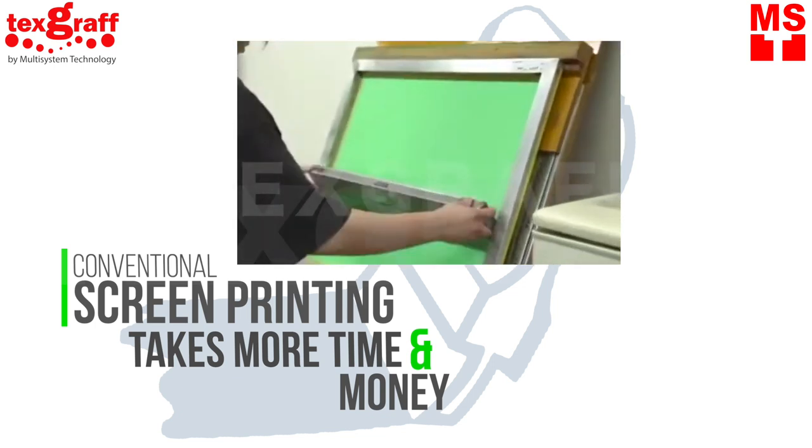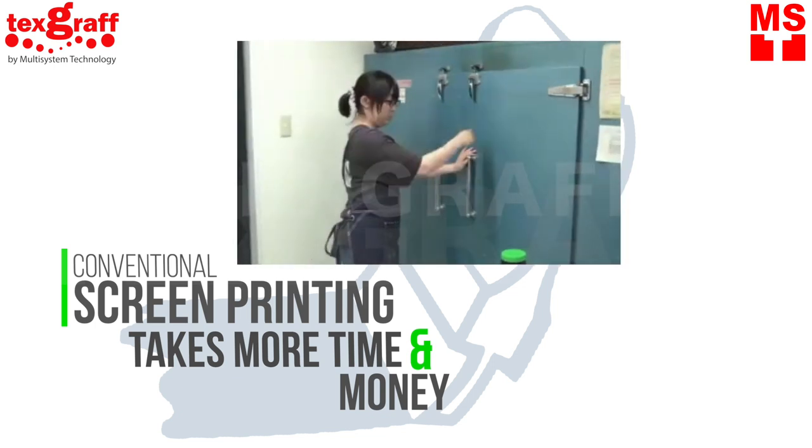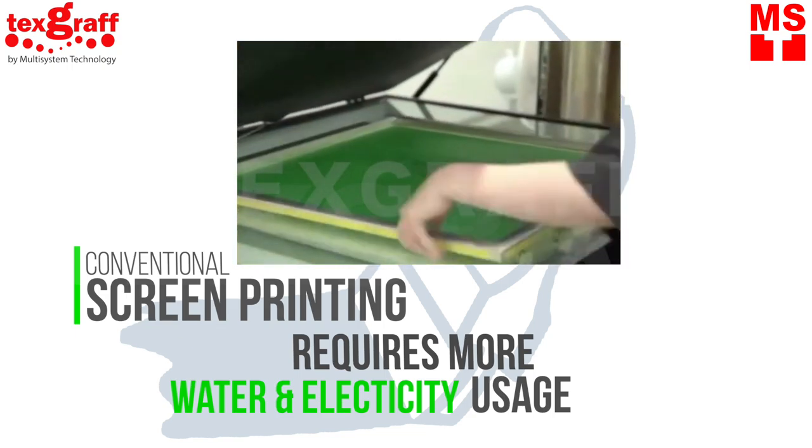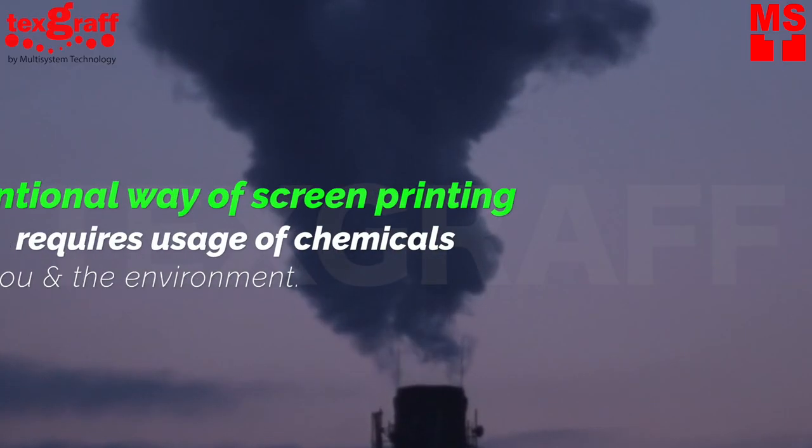Traditional screen printing is commonly used by many companies and brands for garment decoration. With the traditional way of screen printing, you will be consuming more power and electricity, and use of chemicals will be required.